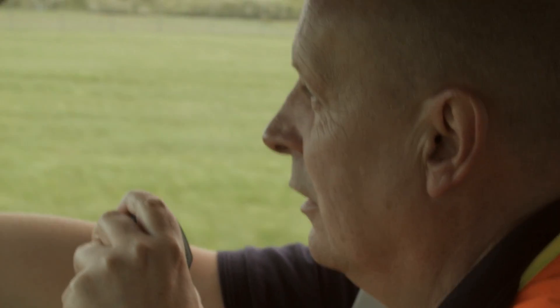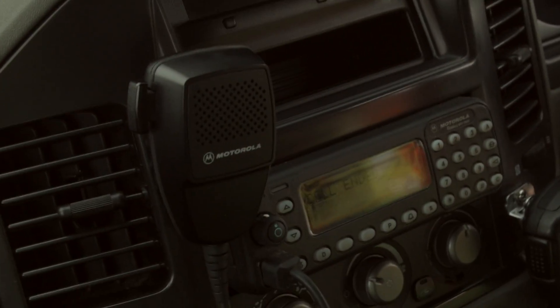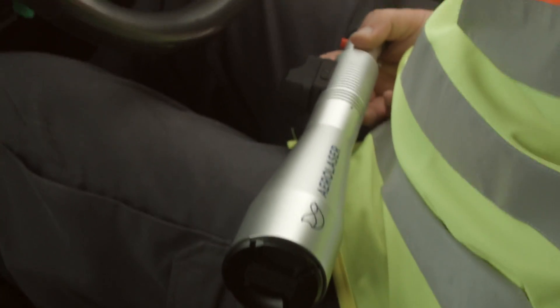We have costs that the bird control unit has to sustain — things like flares. When we use our very pistols to shoot flares into the sky, the cartridges cost money, and one of the benefits of using a laser is that you can reduce the amount of money you spend on flares because the laser acts as a great substitute for those flares.